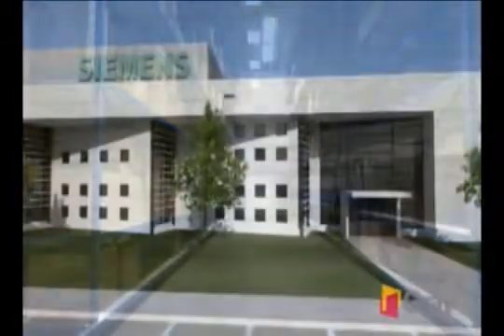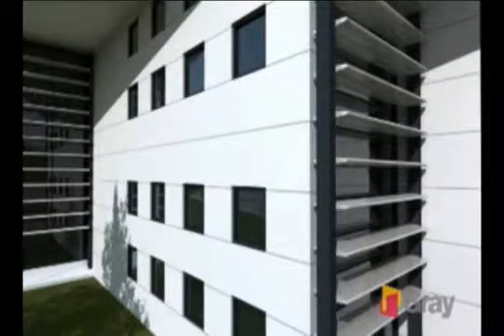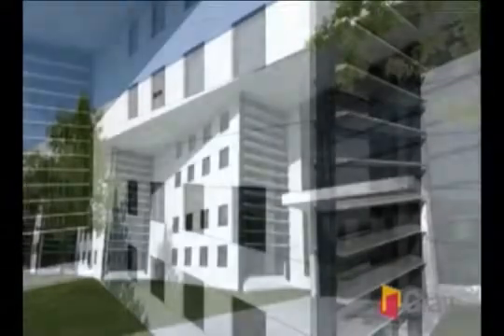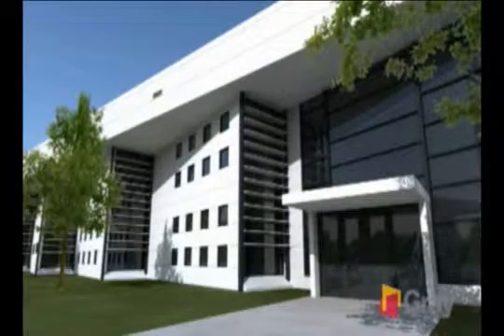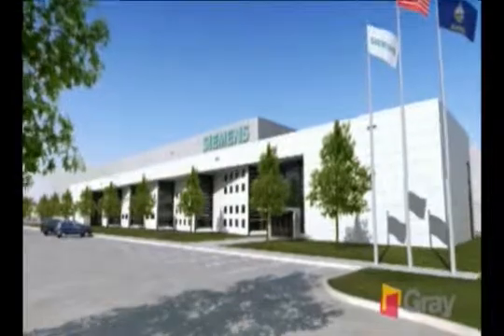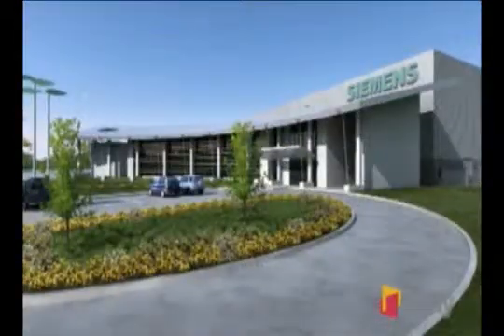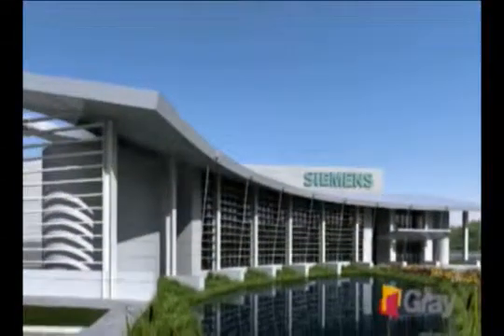The new Kansas plant will employ 371 and is located on a Greenfield site in the Salt City Business Park, just southeast of Hutchinson. The facility is being designed to turn out 650 nacelles per year. Nacelles are 90-ton oblong steel structures perched atop wind turbine towers that house generators, gears, and electrical systems.